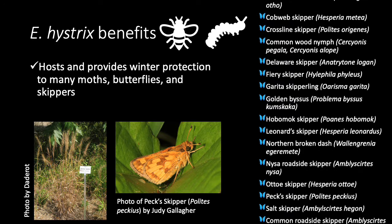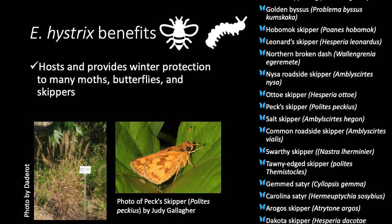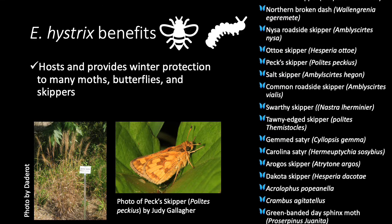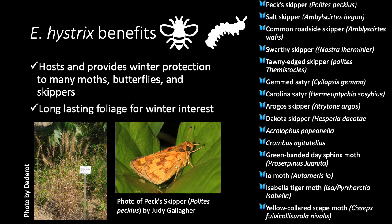The most common one that you will find in your own garden is Peck's Skipper, or Polites peckius. They're pictured below. Additionally, this long-lasting foliage will provide winter interest.